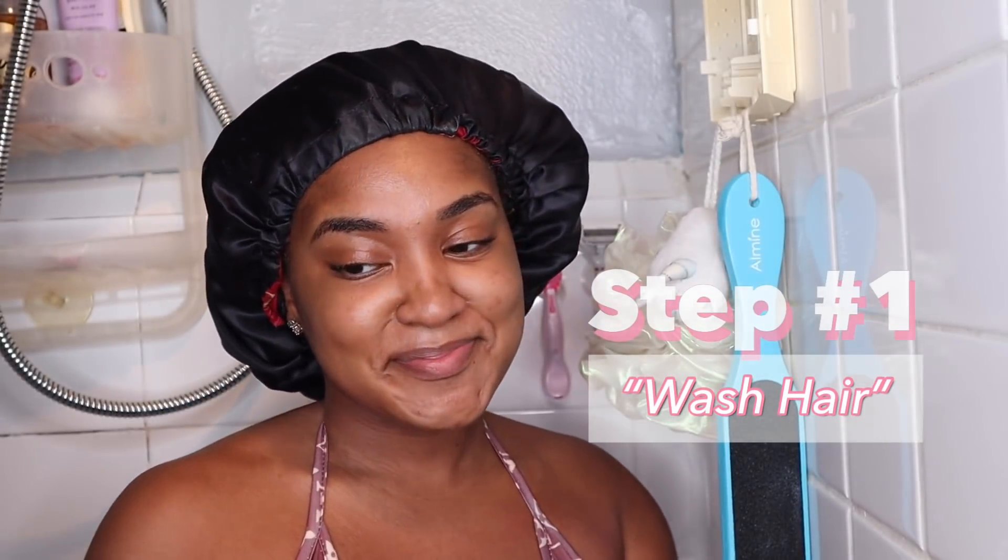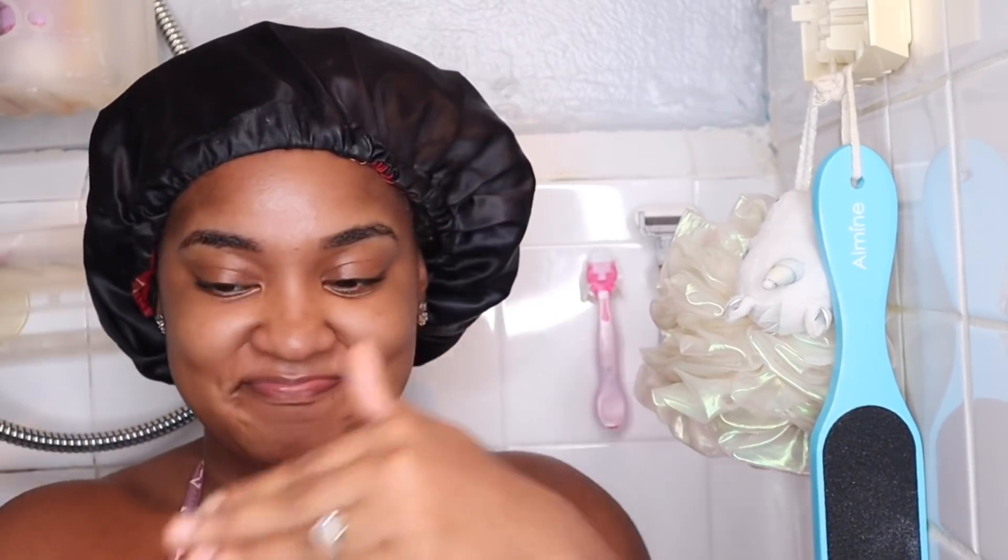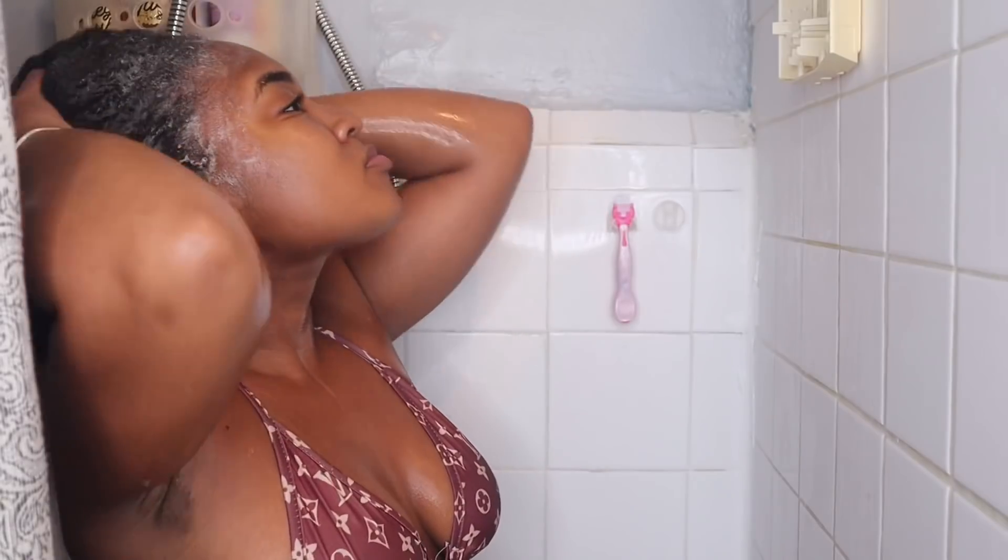The first step of this process is to wash my hair. I keep my braids for about three months, so I have a lot of buildup, and this is the first time I washed my hair by myself — I was very stressed. I showed you guys the buildup. I used Cream of Nature; it takes out buildup so fast. I've been using it for a while and I really recommend it.